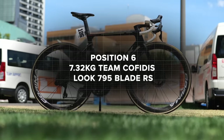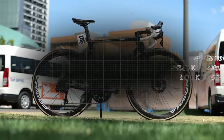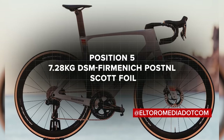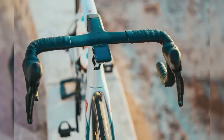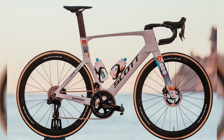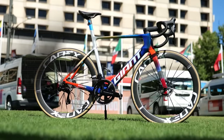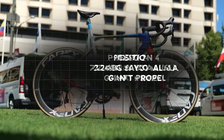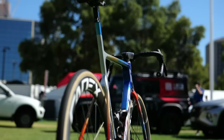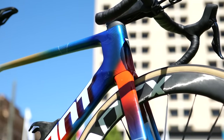Sixth place, Cofidis with 7.32 kilograms — that's a Look 795 Blade RS. Fifth place is a good one: 7.28 kilograms, DSM with the Scott Foil — though to note, that's the 2023 weight since the bike setup is exactly the same apart from a new colorway. Impressive for a full-on aero bike. Fourth place at 7.24 kilograms is Jayco-AlUla with the Giant Propel — it stood out, a really nice bike that's gone on a diet and is a lot lighter than it used to be.